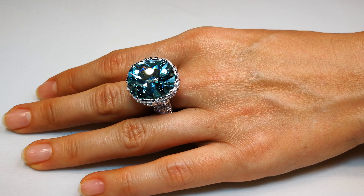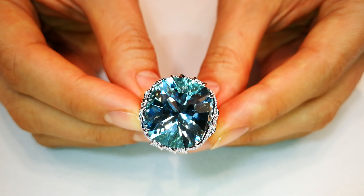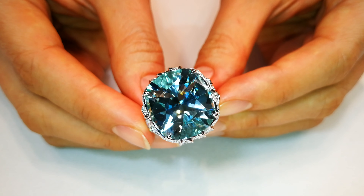But look at the workmanship she's put around it and the different types of diamonds on the sides of that ring. That is a piece that will end up at auction in the future for sure and will demand seven digits.